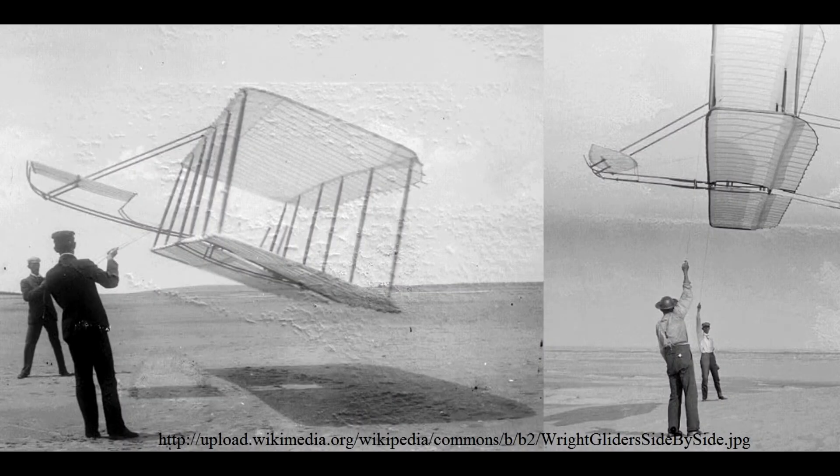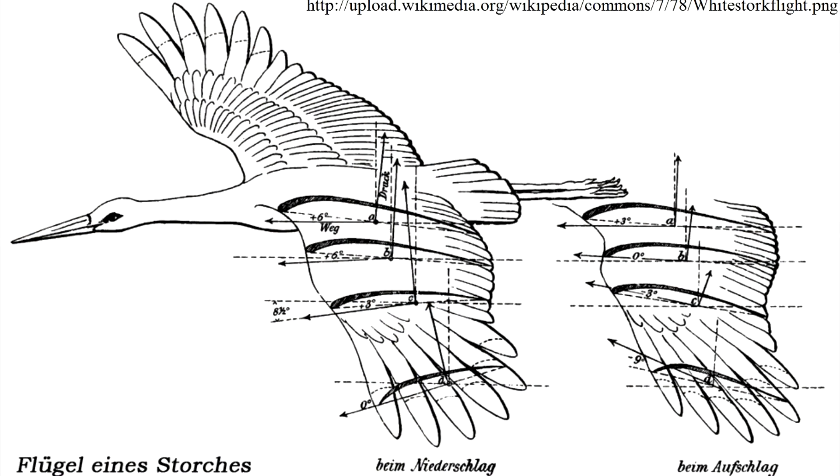The difference between the glider that the Wright brothers built in 1901 and 1902 was like night and day. They had discovered the airfoil through biomimicry, observing nature and analyzing the cross-section of a bird's wing.